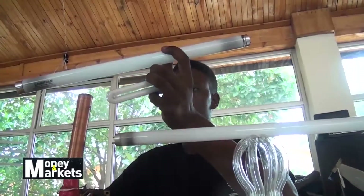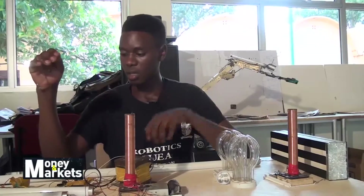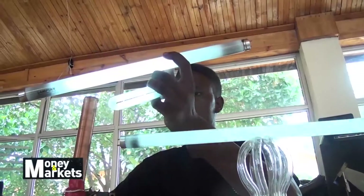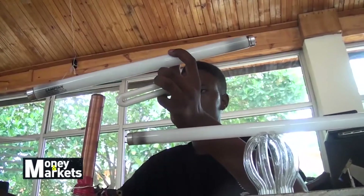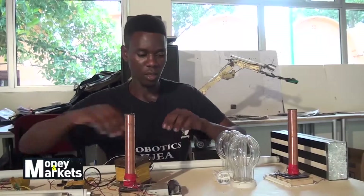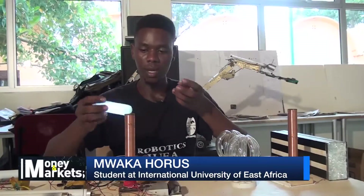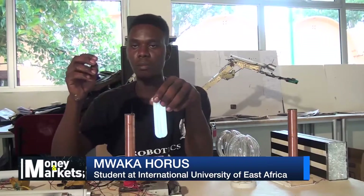However, not all types of bulbs can be used on this system. It works with fluorescent bulbs, not filament bulbs. Bulbs that use light-emitting diodes cannot work with this system.